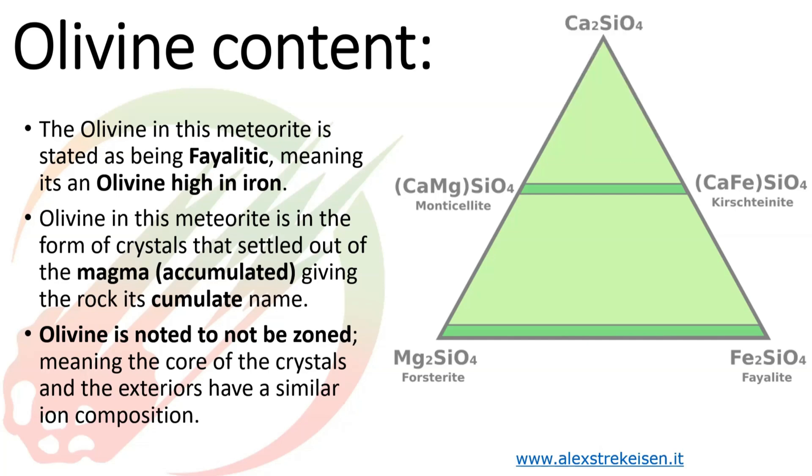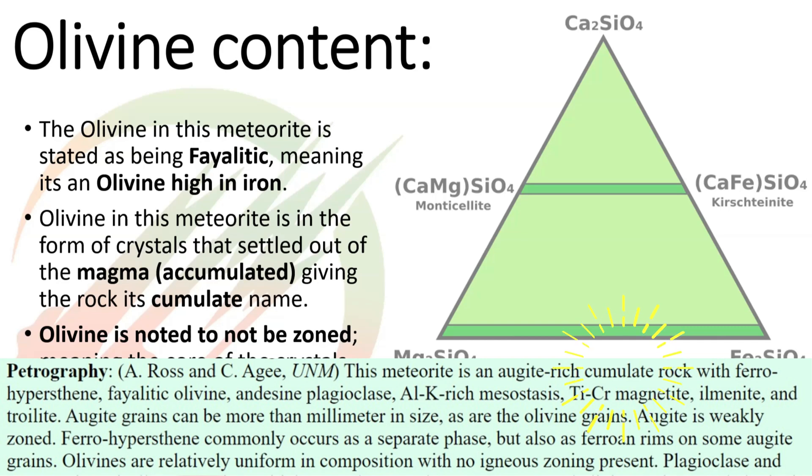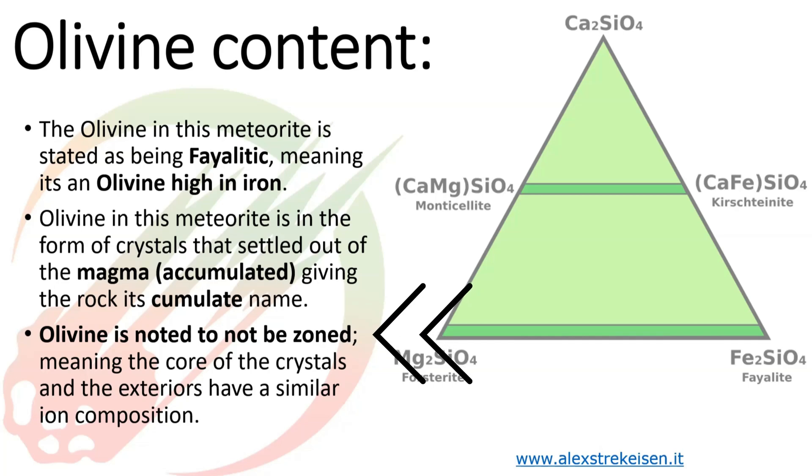Being a nakhlite, the olivines are cumulate — they had a long time to grow. In this write-up the olivines are approximately 1 millimeter in size, which is a pretty decent olivine grain. Also noted is that the olivine is not zoned. In a zoned crystal, as it grows it absorbs different ions from the magma — it might start magnesium-rich at the core and become iron-rich toward the outside as the magnesium is used up. In this case the olivine is not zoned, meaning composition stayed consistent throughout growth.